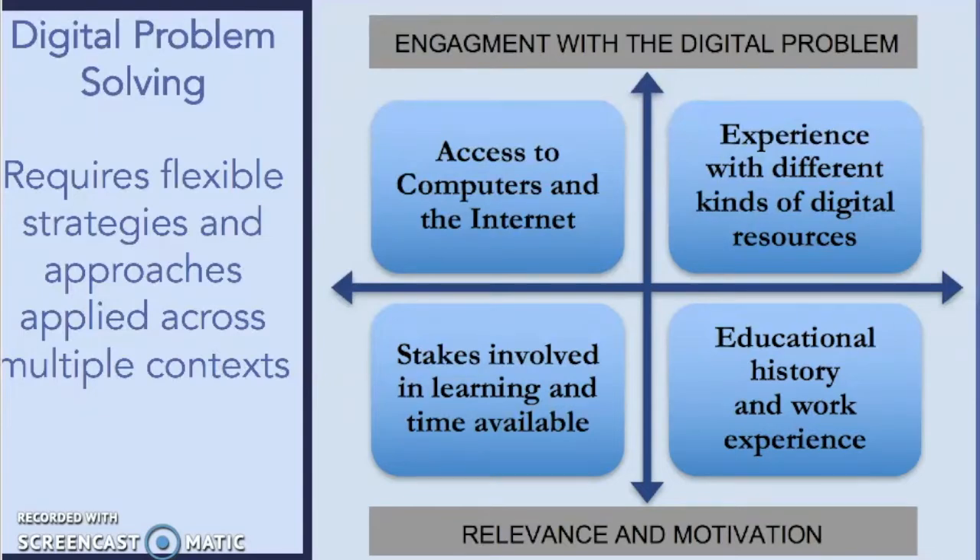When we look at digital problem-solving, we have to look at the full range of ideas including engagement with the digital problem, the relevance and motivation to the individual or the collaborative pair, and really think about the person or people's background knowledge, their access related to computers and the internet, their experience with different kinds of digital resources, the stakes involved in learning and time available, and in some cases their educational history and work experience. All of this looks broader than just engagement with a single problem or a single resource.